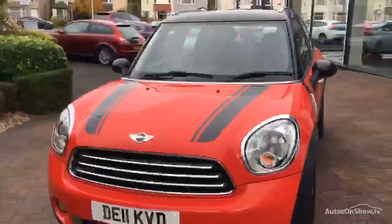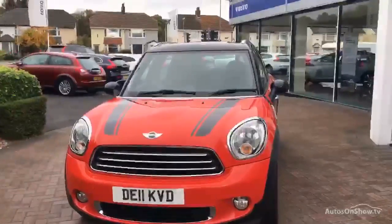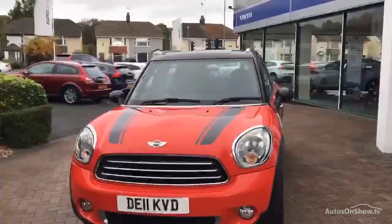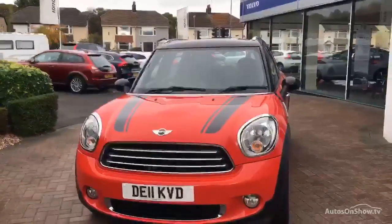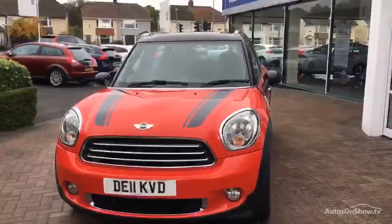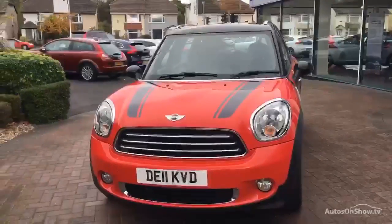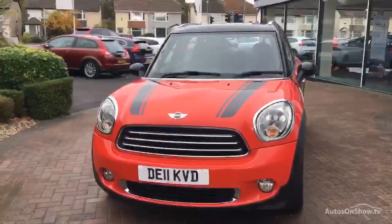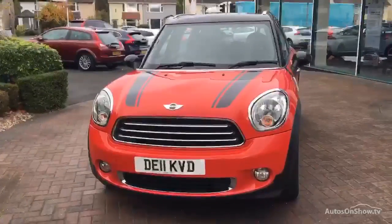Good afternoon ladies and gents, welcome back to Dealer PX here in Chester. This afternoon we've got for you the Mini Countryman 1600 diesel Cooper, five-door hatchback, manual transmission, cloth and leather trim. Date registered 30th of the 6th 2011, she's done 92,460 miles, MOT until the 29th of June next year.